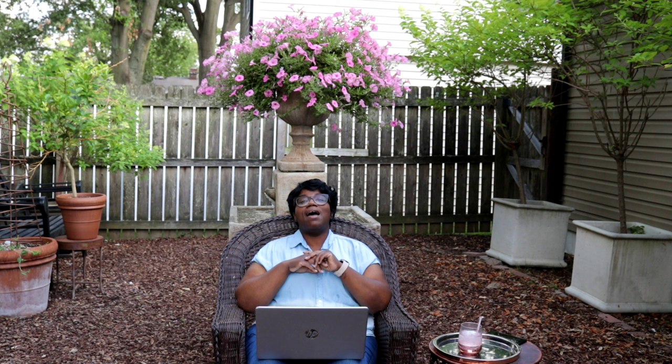Do you prefer a small garden where you're more hands-on, or a huge garden that requires more help to maintain? If I had my choice, I would have a park — acres and acres and acres. But I also enjoy a small garden because it forces you to be creative with your space.